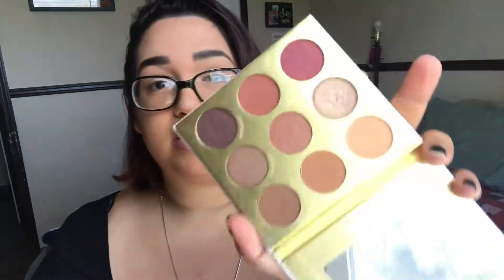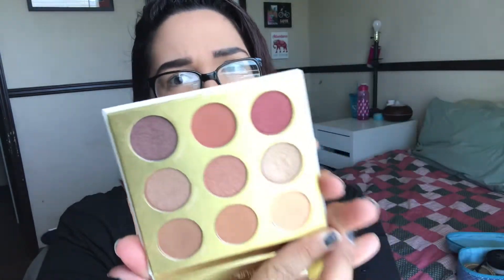This eyeshadow palette was also gifted to me by my girlfriend's sister — I actually really really love it. I think she got it in an Ipsy bag. These are the colors; it's so pretty. I love these colors — they're the kind I tend to wear more on an everyday basis because I have a regular job and can't really wear super wild eyeshadow there, so I have a lot of neutral palettes.